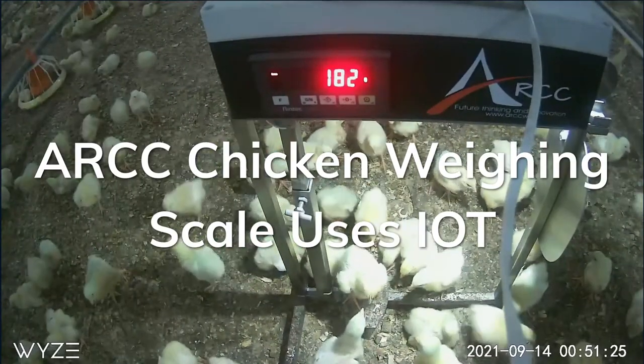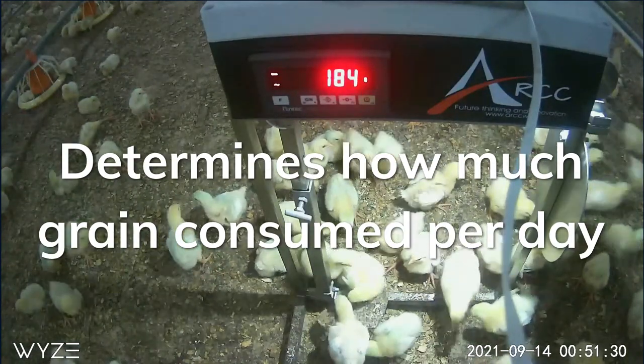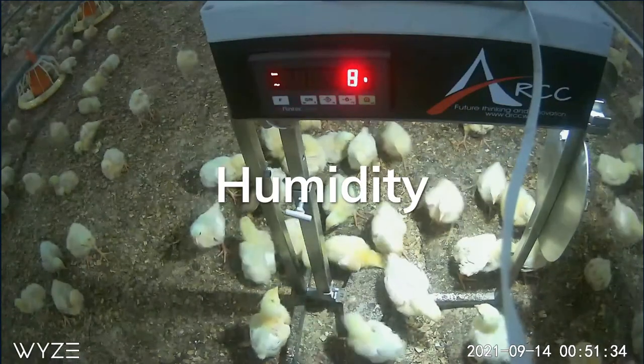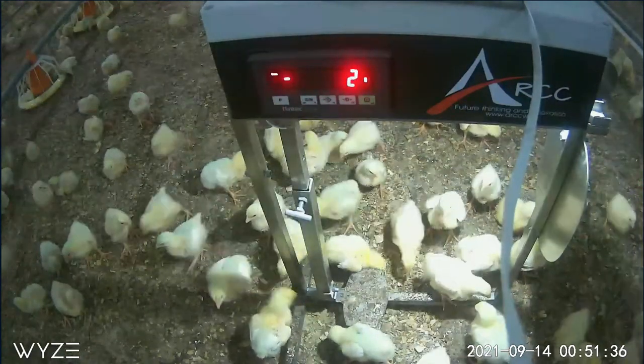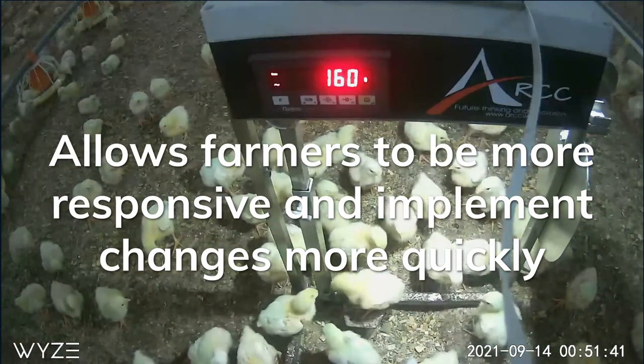The chicken weighing scale uses IoT to determine just how much grain the chickens are consuming per day. The scale also carries CO2, temperature and humidity devices. It also eliminates stress on the birds and allows farmers to be more responsive and implement changes more quickly.